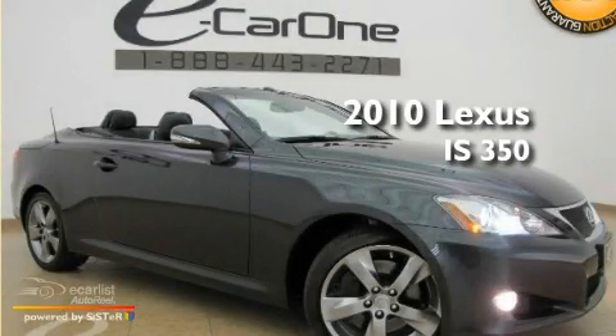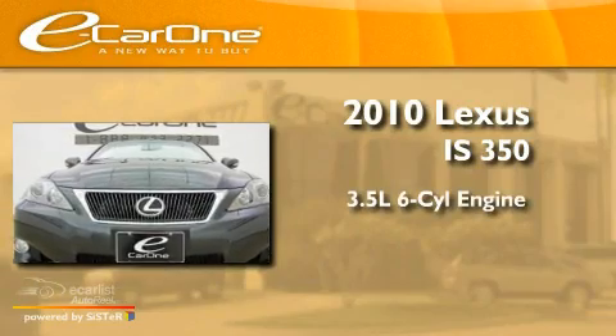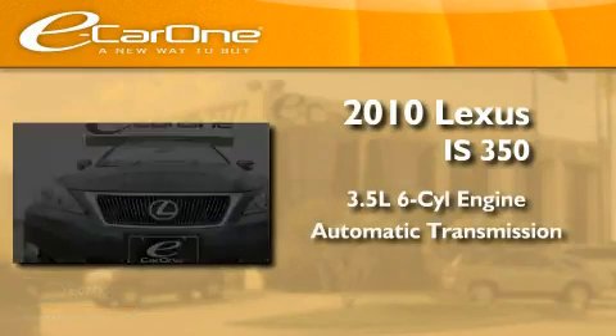This is a 2010 Lexus IS 350. It has a 3.5-liter six-cylinder engine and an automatic transmission.